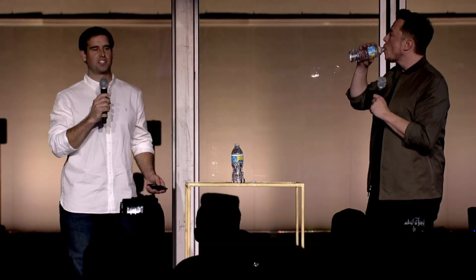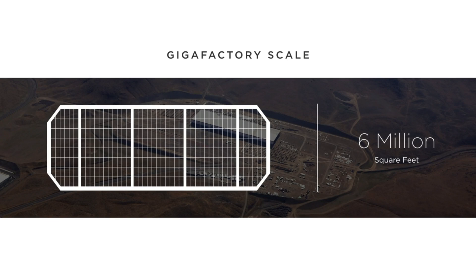Just to give you a sense of scale — I think you guys have seen the models, and hopefully many of you have gone on tours. But to make it more real: this factory is going to be about six million square feet of ground area. That's just the footprint.